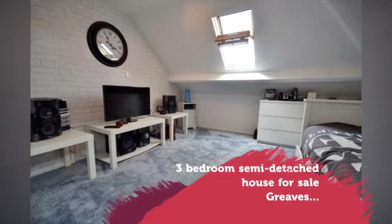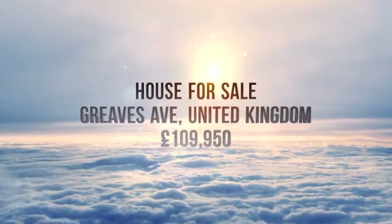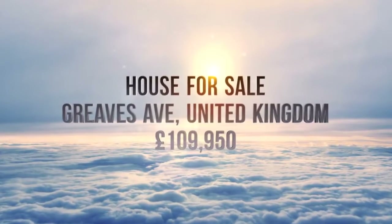EPC rating E51. Full description. Tenure: freehold.